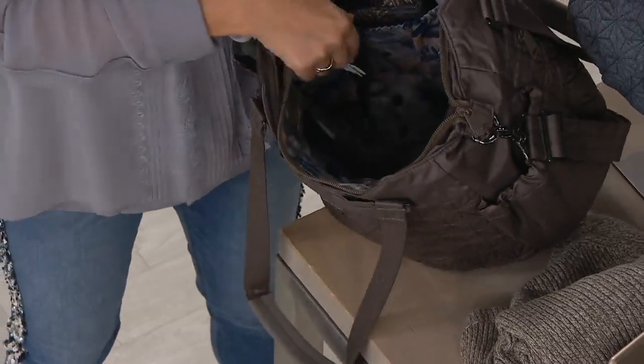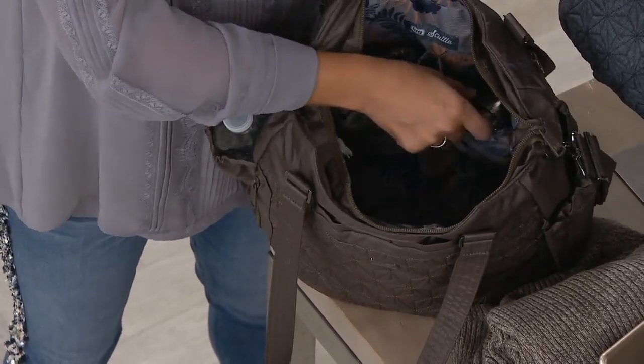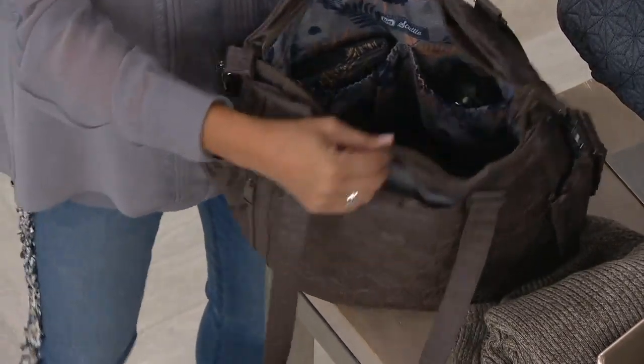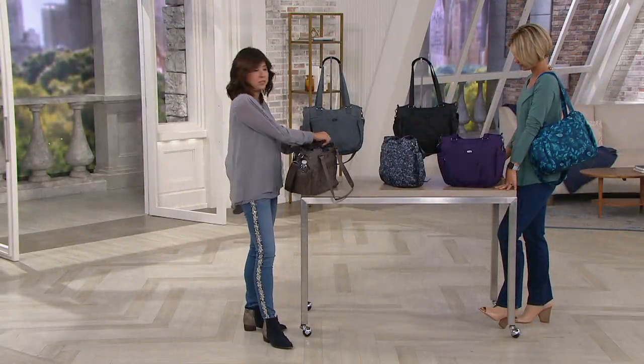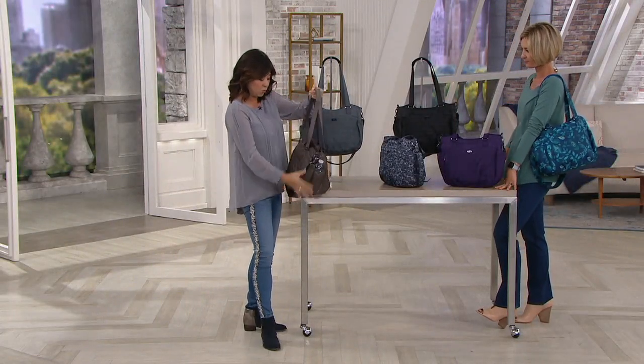Are there nuts and chocolate in there? Nuts and chocolate — just got to keep the snacks. That clear pocket changes my world. Every single bag they do now has to have a clear pocket for me because I just love them. So convenient — right away you just see what you have, whether it's medication or important things you don't want to leave home without. When you just look right inside, you can see it.